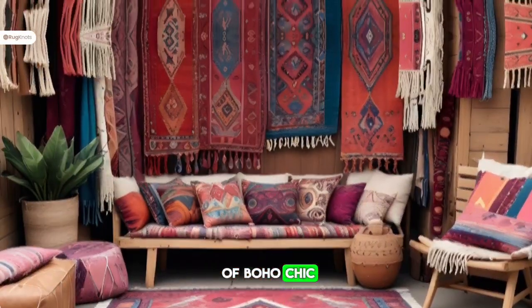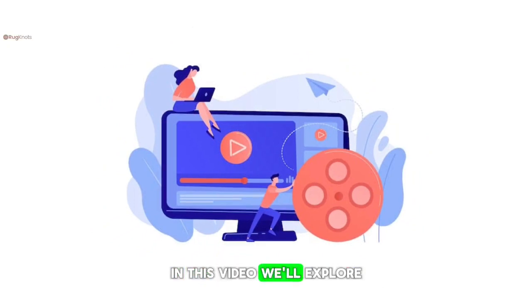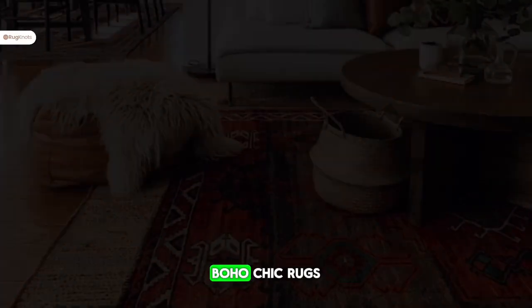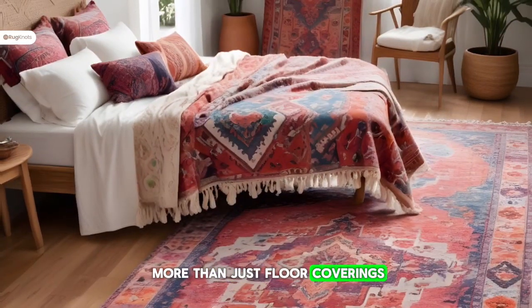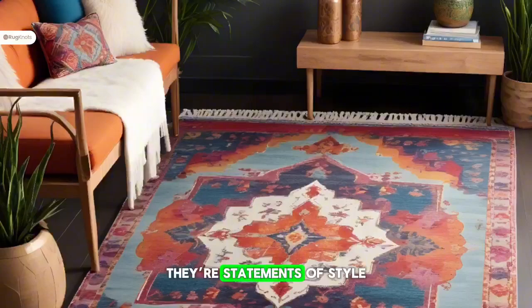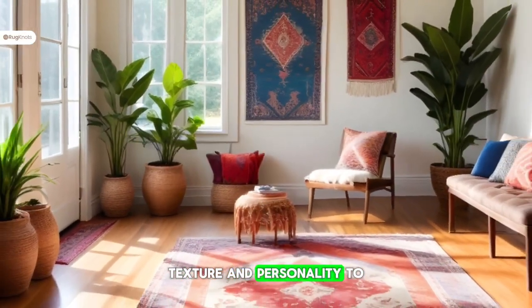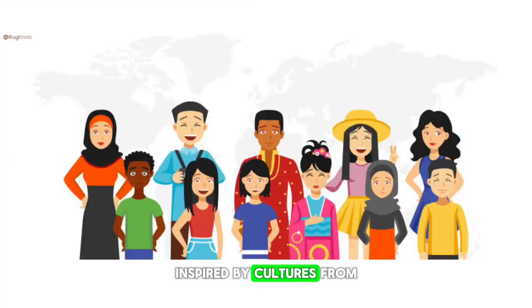Welcome to the world of boho chic, where comfort meets creativity. In this video we'll explore one of the key elements that bring this aesthetic to life: boho chic rugs. Boho chic rugs are more than just floor coverings — they're statements of style, adding warmth, texture, and personality to any room. These rugs often feature traditional motifs inspired by cultures from around the world.